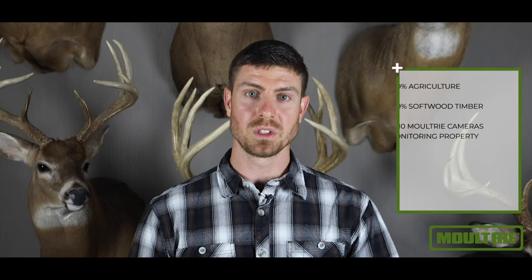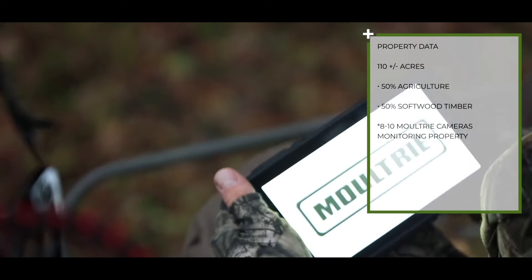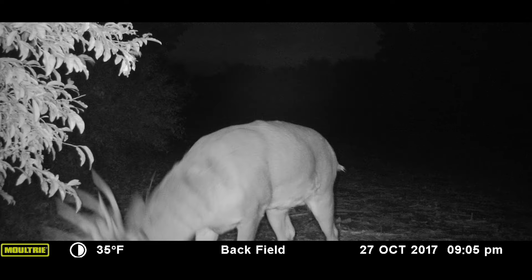The farm we hunted was 110 acres and comprised about 50% tillable, 50% timber. We typically would run 8 to 10 cameras to cover our needs. Slick was a buck that we put on the hit list in early October, but we didn't have any daylight pictures of him yet.